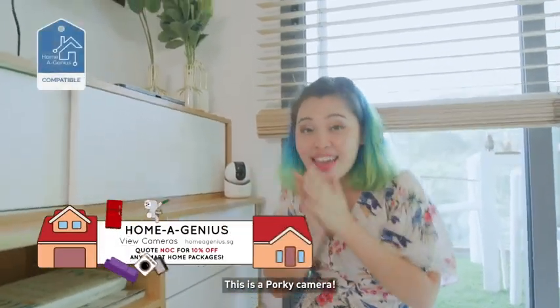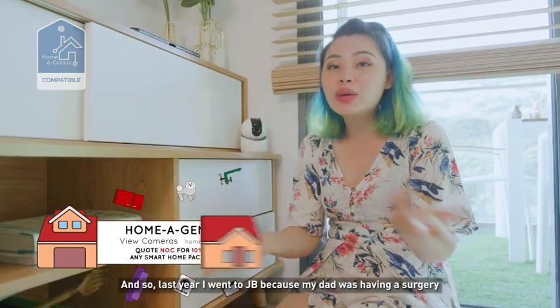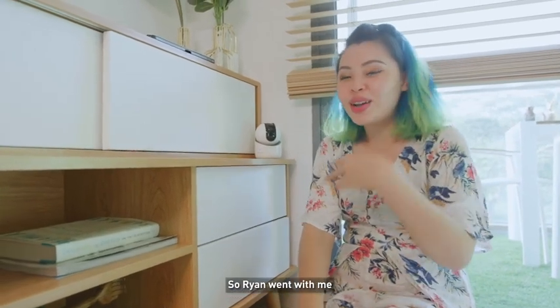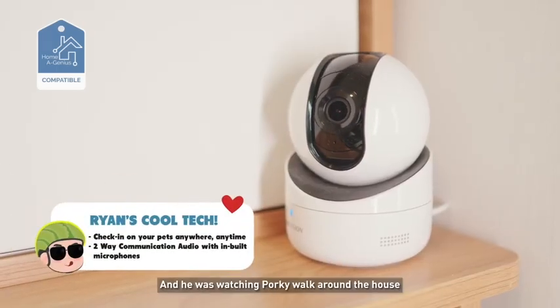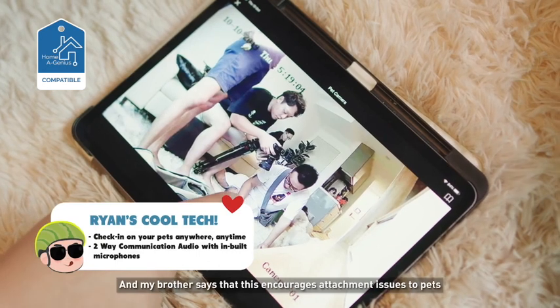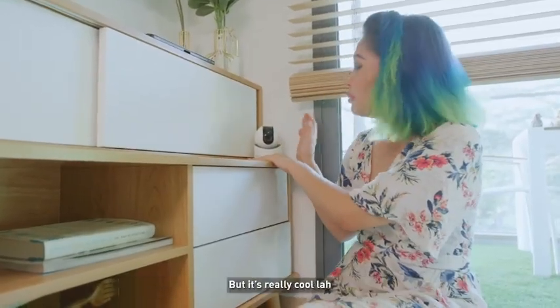And then we have this really cute thing here — this is a Pocky camera. So last year I went to JB because my dad was having surgery, and Ryan went with me and he was using the Home Genius app, just watching Pocky walk around the house. And my brother says that this encourages attachment issues to pets.